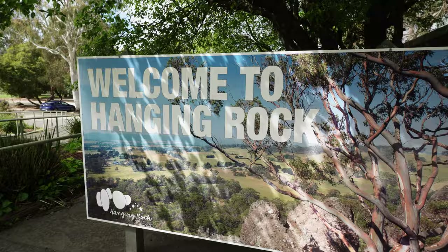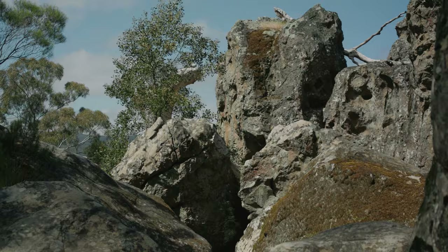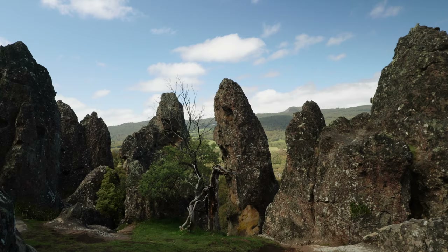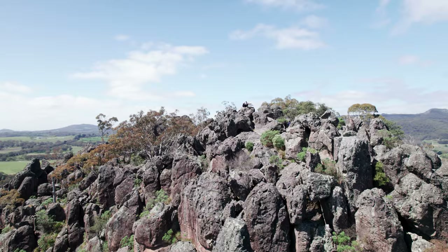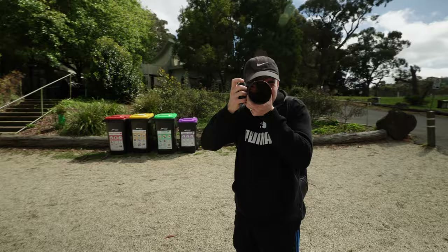We've just made it to Hanging Rock Reserve. Hanging Rock is basically a long-extinct small steep-sided volcano, known as a marmelon, which formed when lava blew through a vent of the earth about six million years ago and now rises 150 meters above the surrounding plain. We're going to do the Hanging Rock Summit Walk — basically a 50-minute round trip. I've always wanted to come here. Let's go!